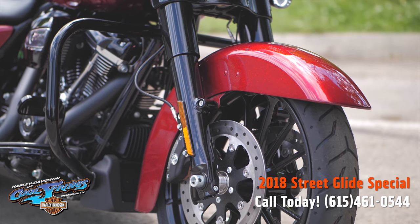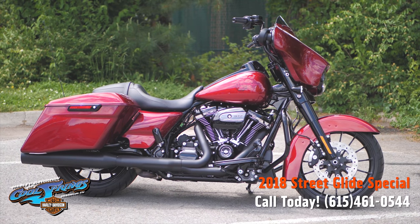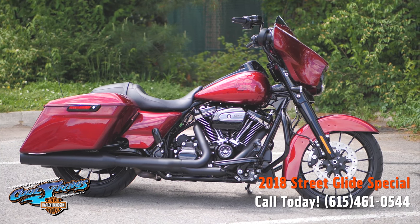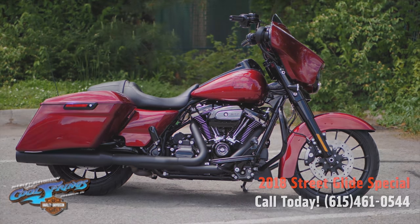This one here is ready to rock. Look at those huge dual disc brakes on that beautiful front wheel. We're Holly Davidson at Cool Springs, 7128 South Springs Drive in beautiful Franklin, Tennessee.